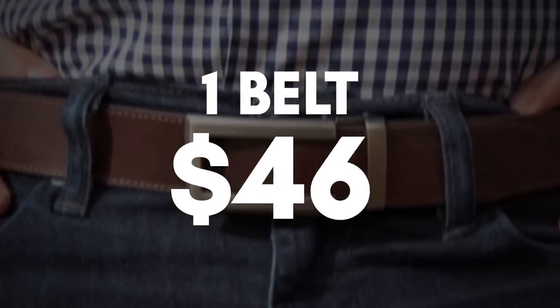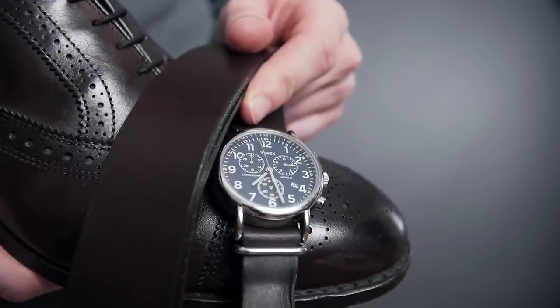Let's not forget the belt — a $50 budget here. When it comes to matching your belt, metals should match metals and leather should match leather. As long as you're close, you're fine. And if you know that's a rule and you decide to break it, well, all the more power to you.